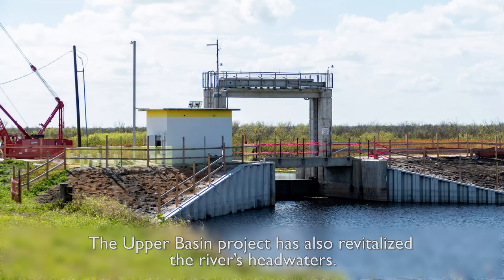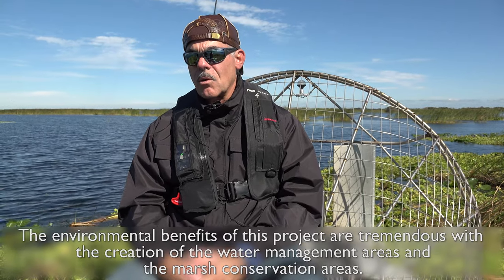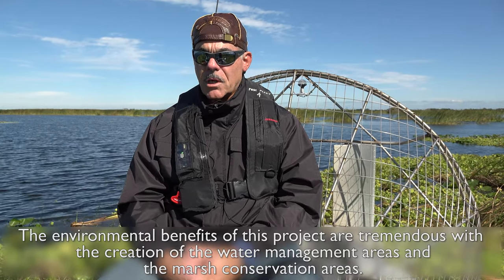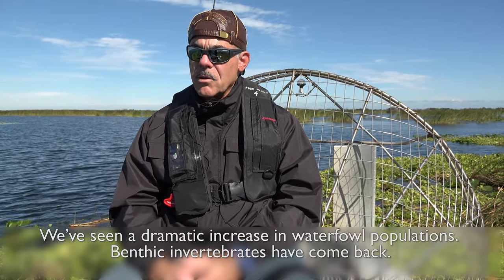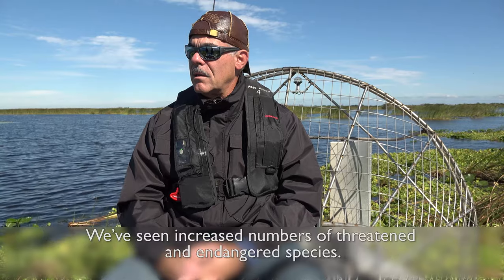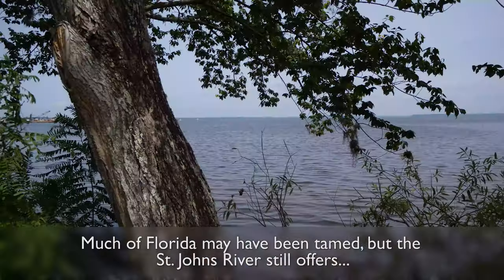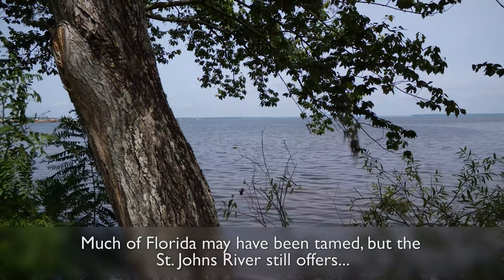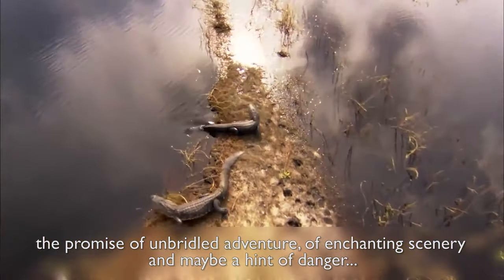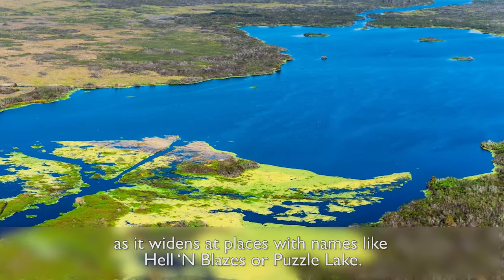The Upper Basin Project also revitalizes the river's headwaters. The environmental benefits of this project are tremendous — with the creation of the water management areas and the marsh conservation areas, we've seen a dramatic increase in waterfowl populations, benthic invertebrates have come back, and we see increased numbers of threatened and endangered species. Much of Florida may have been tamed, but the St. Johns River still offers the promise of unbridled adventure, enchanting scenery, and maybe a hint of danger as it widens at places with names like Hell in Blazes or Puzzle Lake.